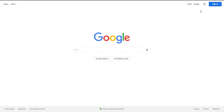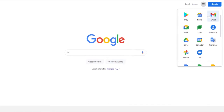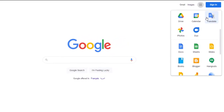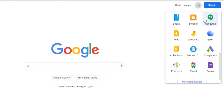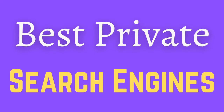Hello everyone and welcome to a new video. When it comes to usability and features, Google is without a doubt the best search engine out there, but when it comes to privacy the story is a little bit different. So if you're concerned about your privacy and security, here are five private search engines that you should start using right now.